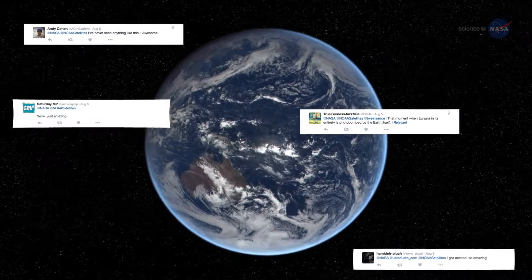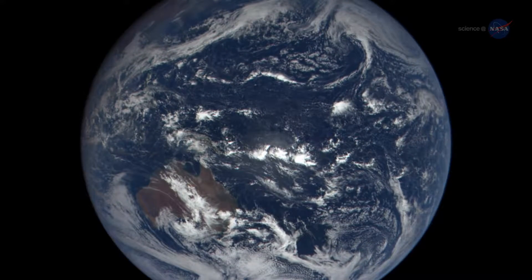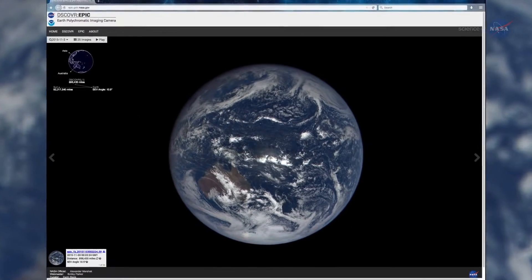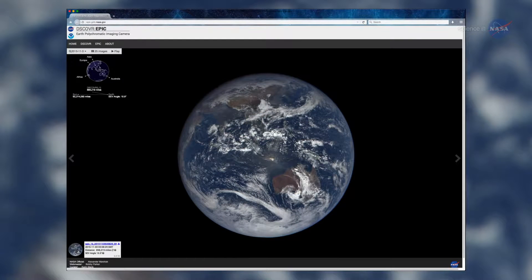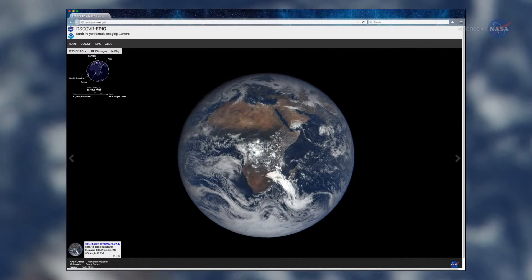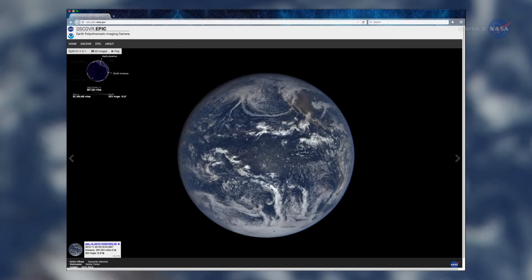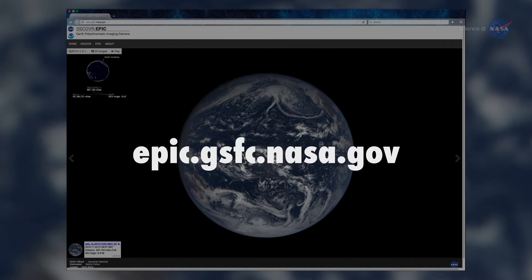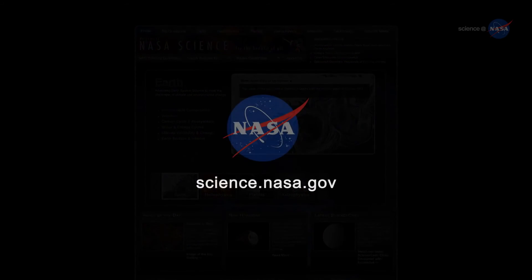DSCOVR's first images of the Moon transiting Earth in July were a social media sensation. Since DSCOVR began regular observations, NASA is posting daily color images of Earth to a dedicated public website. These images, showing different views of the planet as it rotates through the day, will be available 12 to 36 hours after they are acquired. These are the first true-color Earth images, where the colors are adjusted to closely match what the average human eye would see. Find DSCOVR's daily images at epic.gsfc.nasa.gov. Stay tuned for more about these enchanting photos of the blue marble at science.nasa.gov.